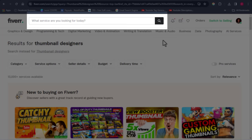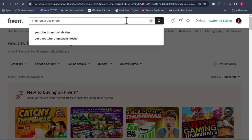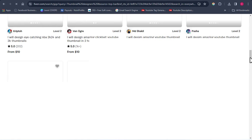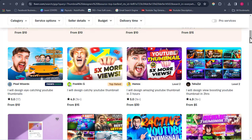Once you have your Fiverr account, come over to the search bar and type in the keyword 'thumbnail designer.' Click on thumbnail designers and you're going to get a whole lot of search results from Fiverr — you'll find so many people who are willing to help you create thumbnail designs.